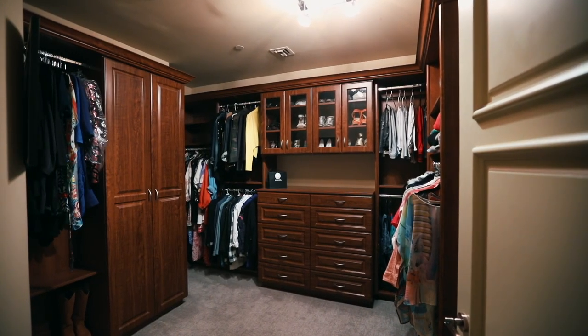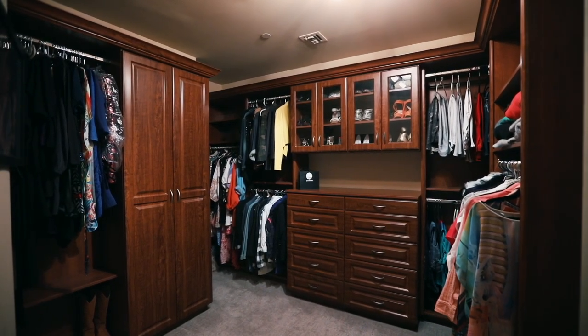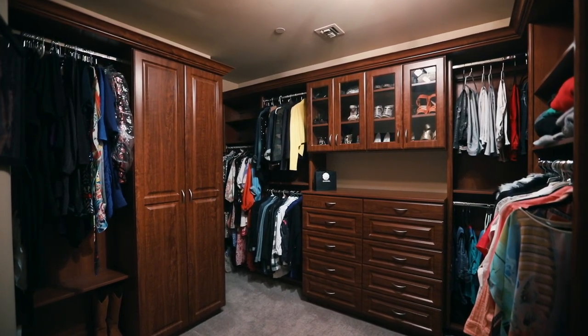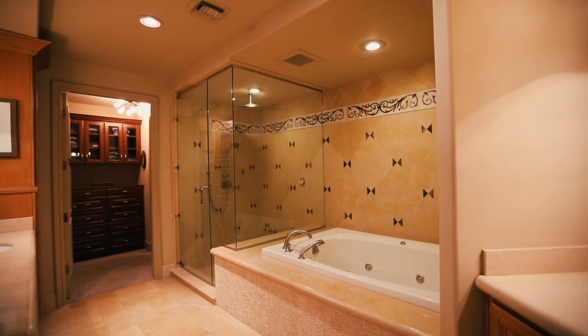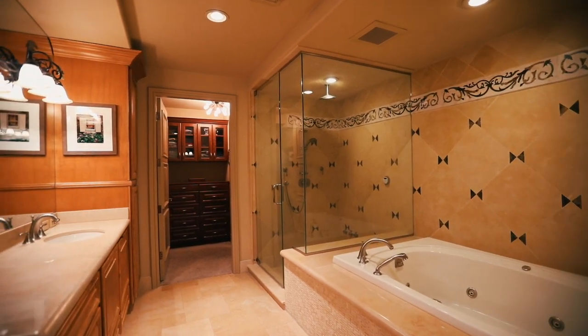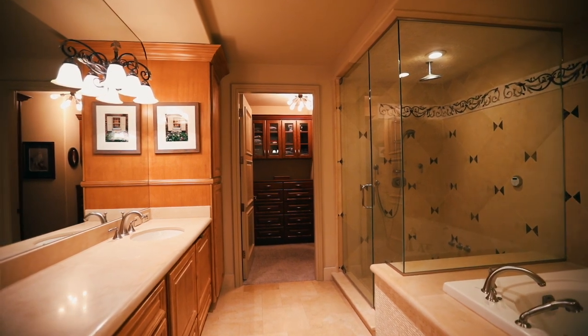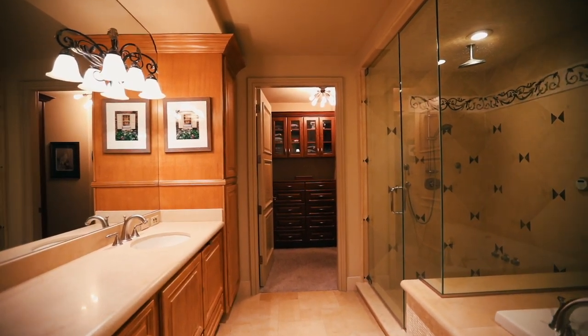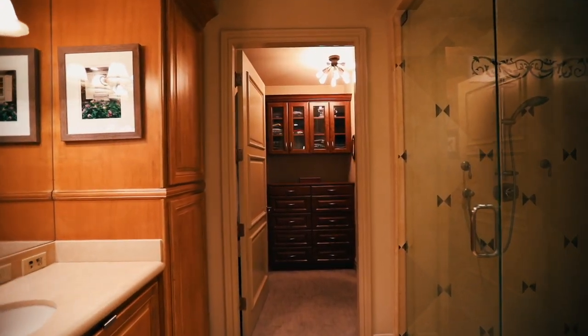This particular unit has his and her closets. This is her closet — look how spacious and beautiful it is. We're now entering the primary bath area: you have a jetted tub, a very spacious steam shower, and it leads into the his part of the closets — custom closets, perfect for the gentleman.